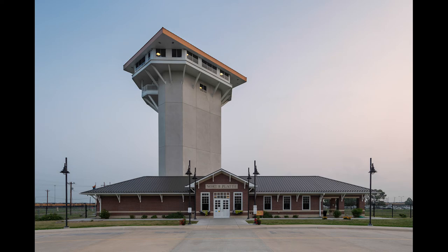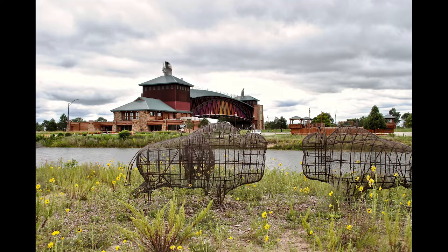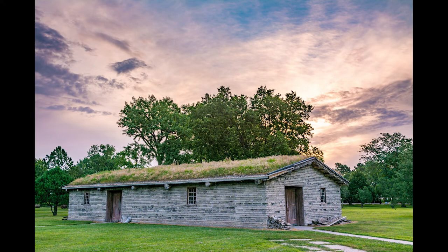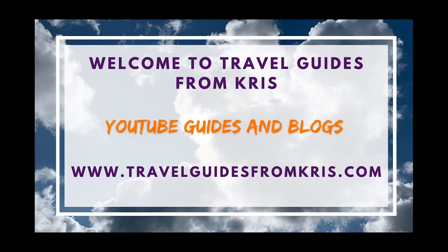If you only want to hear about a specific area, the chapters with times are listed in the description. If you have experience or insight into any of these destinations, please share your thoughts in the comments section so travelers get another perspective and more information. Please support this channel by subscribing and turn on the notification bell for new video alerts. This information is also on my website at travelguidesfromchris.com and there is a link to my Nebraska blog in the description of this video.